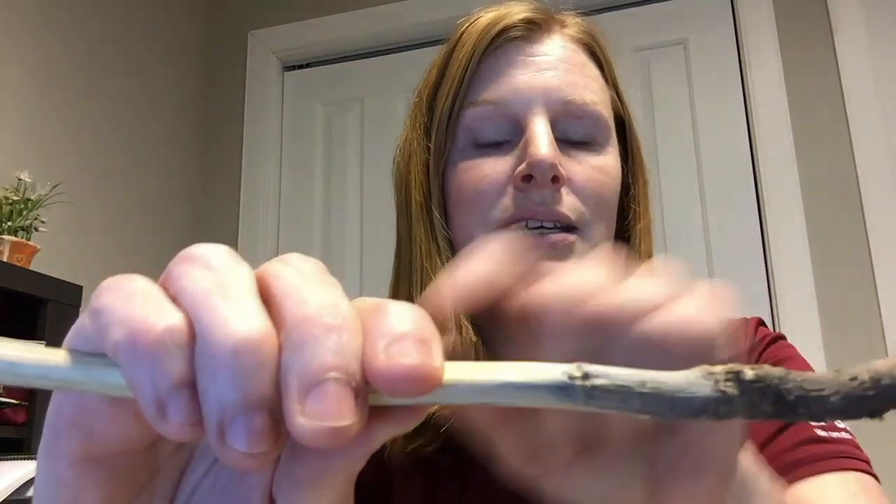It might not be easy to see here, but here we have some pycnidia. Blackleg is an important disease to identify, but it's important to identify it correctly because it can be a big yield robber. Just because there is discoloration on your stem clippings or on your outer stem doesn't mean that you actually have blackleg.